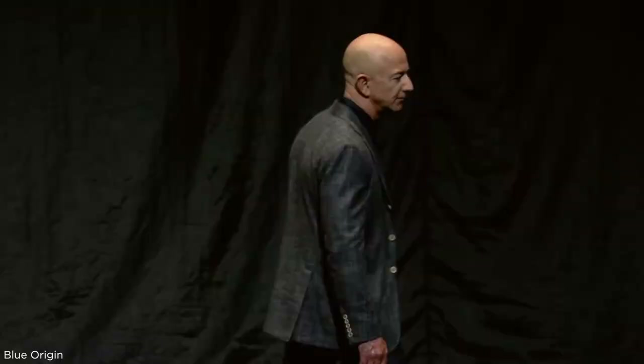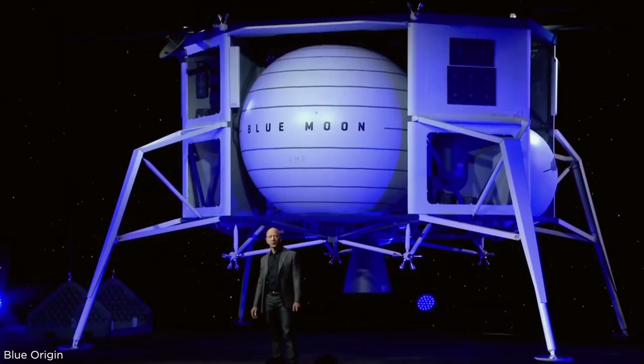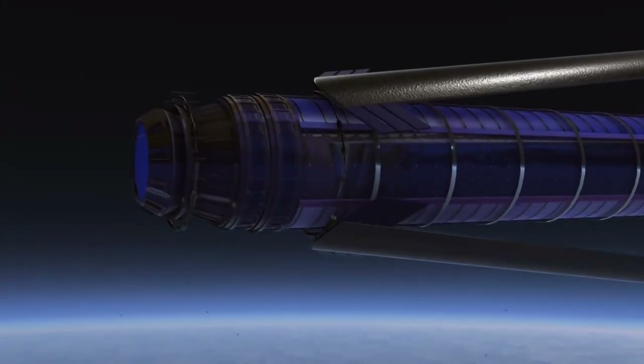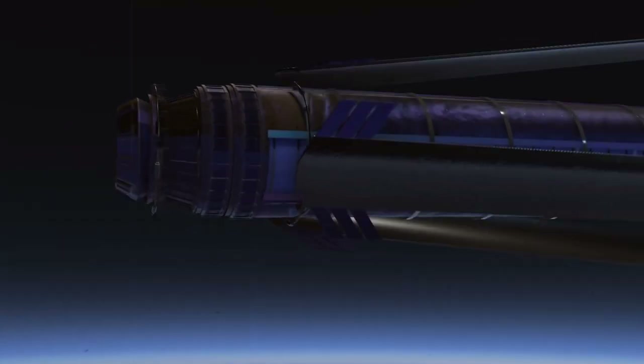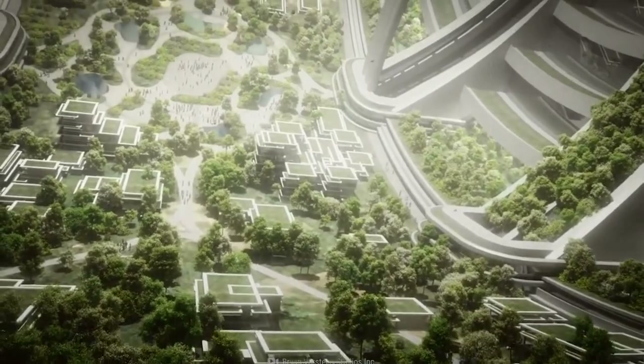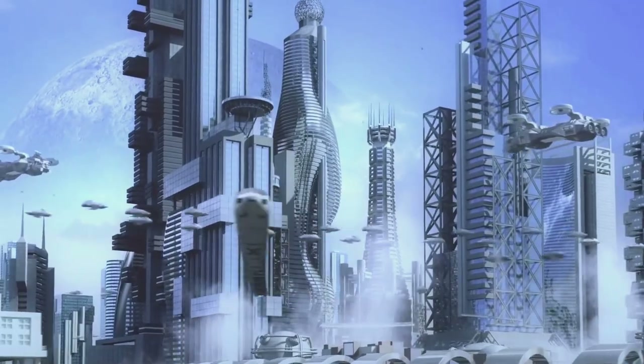Jeff Bezos, the owner of space exploration company Blue Origin, has proposed O'Neill cylinders as the basis of floating space colonies, enabling trillions of humans to live in orbit. Aside from being a long way from any kind of practical application, at 20 miles long and 4 miles in diameter and designed to house several million people, O'Neill cylinders are way too big for most applications smaller than colonies in space.